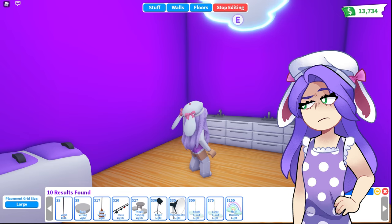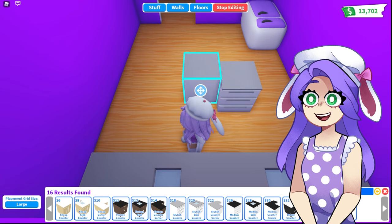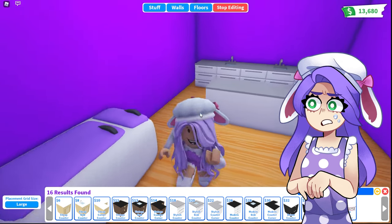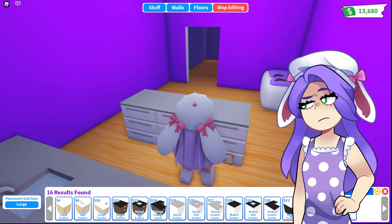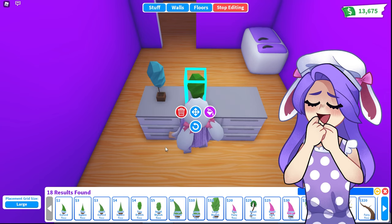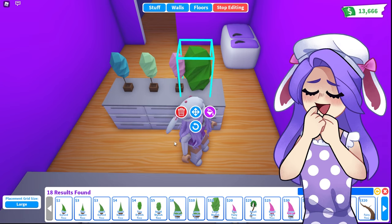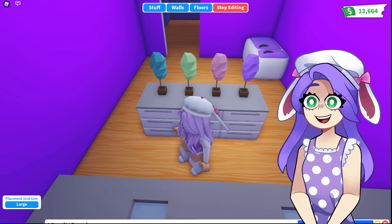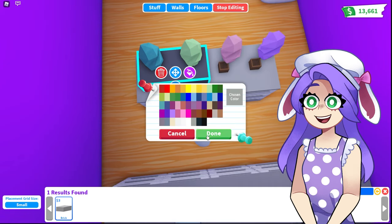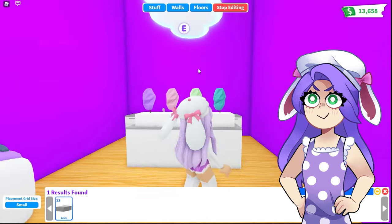Next we're going to need some shelves, and probably some more counters too. I'm going to make like an island kind of thing right here in the center — just three counters. No cotton candy shop is complete without cotton candy, so we need to build some. We're going to take some tiny trees and make a bunch of different colors — blue, light green, pink, and purple of course because that's my favorite. Then we need a brick because these are trees but we don't want them to look like trees. Look at the beautiful cotton candy — that looks so yummy!